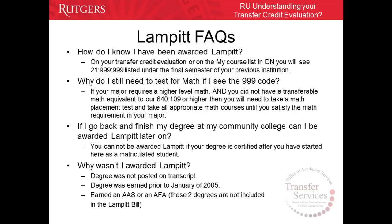Why wasn't I awarded LAMPET? There could be several reasons. Your AS or AA degree was not posted on your final transcript from your NJCC school. You earned your AS or AA degree prior to January 2005, which is not covered under the LAMPET bill. Or you didn't earn an AA or AS degree — instead, you earned an AAS (Associate in Applied Science) or an AFA (Associate in Fine Arts), which are not included in the LAMPET bill.